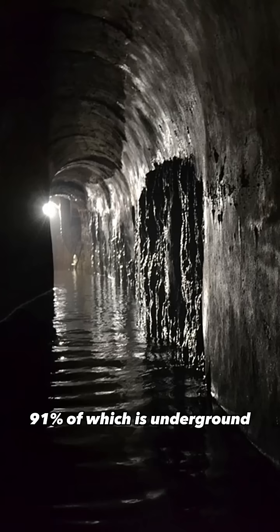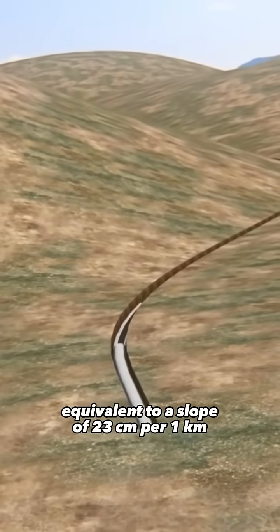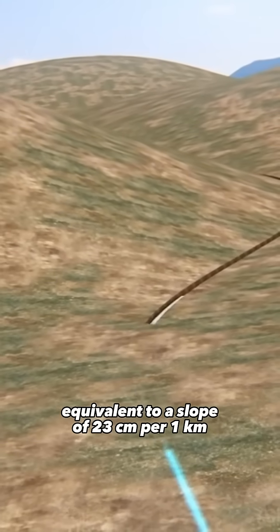91% of which is underground, it has an average gradient of 0.02%, equivalent to a slope of 23 centimetres per one kilometre.